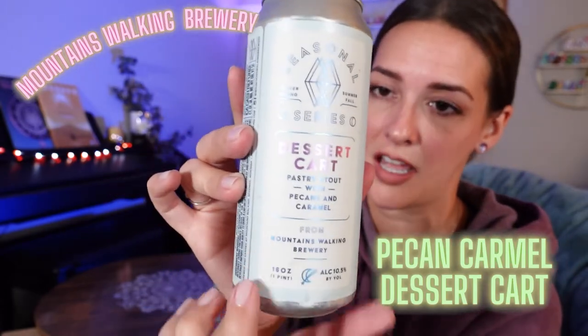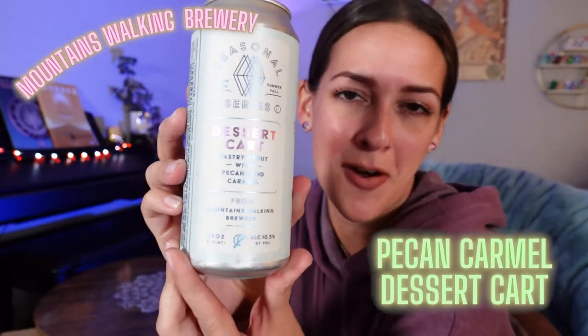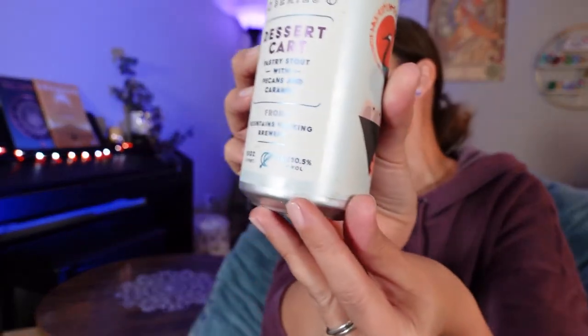First up — I love this company, I have ordered something from them every single Tavor crate — this is from Mountains Walking Brewery. I absolutely love their artwork; it always looks similar to this, always in this style, but it's just so beautiful. This is from their dessert cart line and it is a pastry stout with pecans and caramel. And it is 10.5% alcohol — so added bonus.